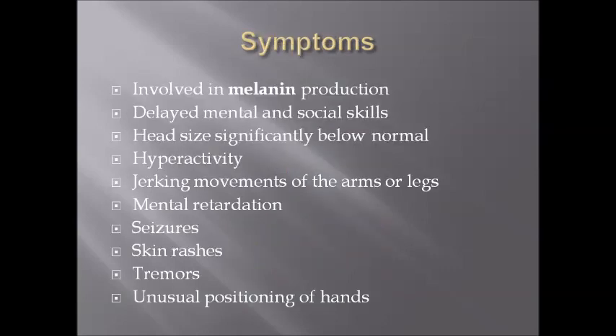Here is a list of some symptoms. It is involved in the production of melanin, so patients will have lighter skin. Also, delayed mental and social skills, head size significantly below normal, hyperactivity, jerking movement of the arms or legs, mental retardation, seizures, skin rashes, tremors, and a neutral positioning of hands.